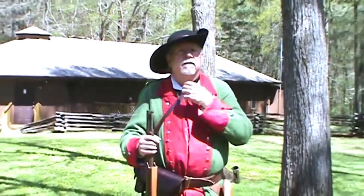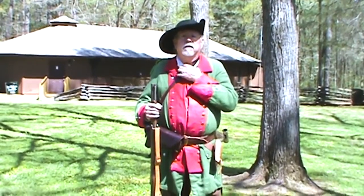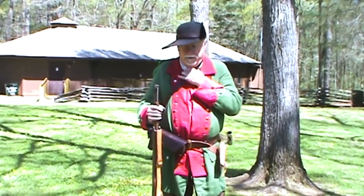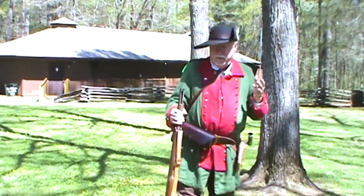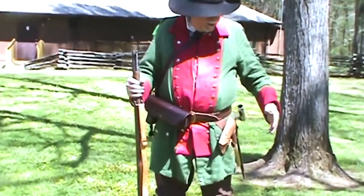I wear a standard common white shirt underneath. My stock is of silk — it's much more comfortable than leather, again because we run through the woods. About my waist, I have the equipment that I need to have.